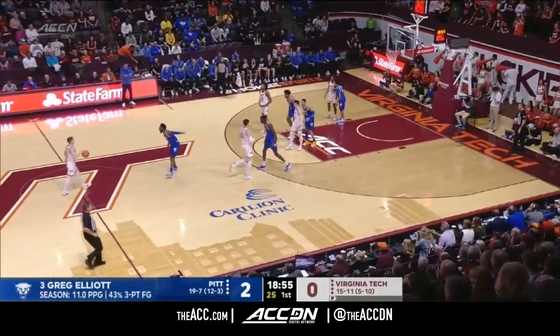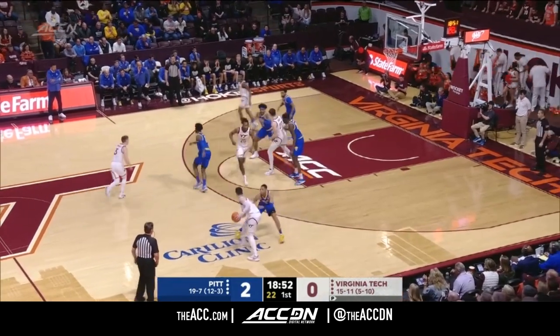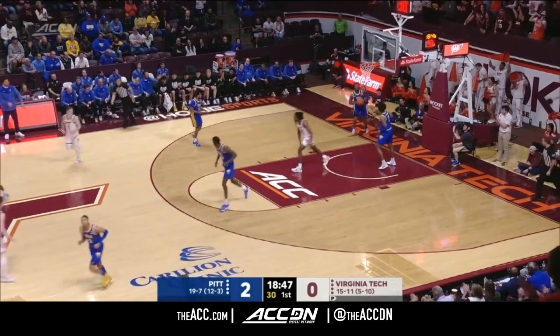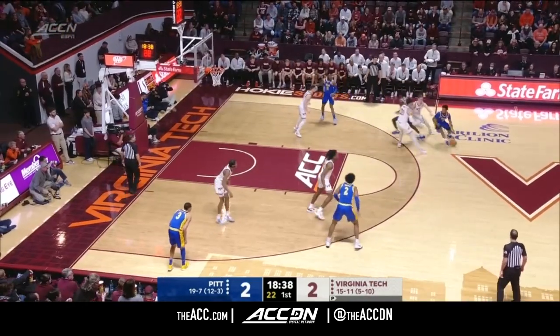If you're going to run him off the line, he's certainly capable of getting inside the defense. Elliott averaging 11 a game. Here is Mutz and a dunk. And that's going to be an interesting matchup.